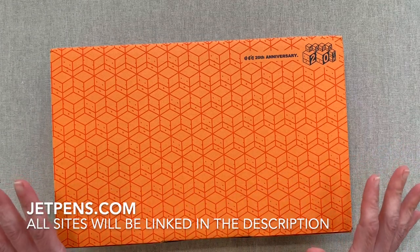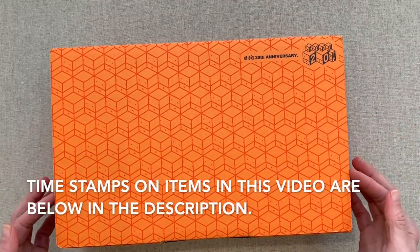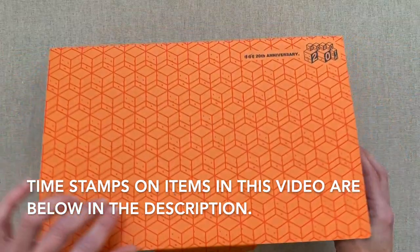So try those avenues first before you pay for shipping. I will link JetPens down below, and you can check Amazon. I did get one of my Hobonichi's from Amazon this time, but let's look at my order.